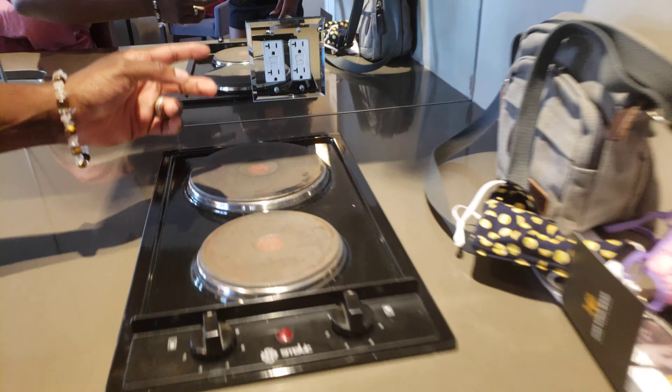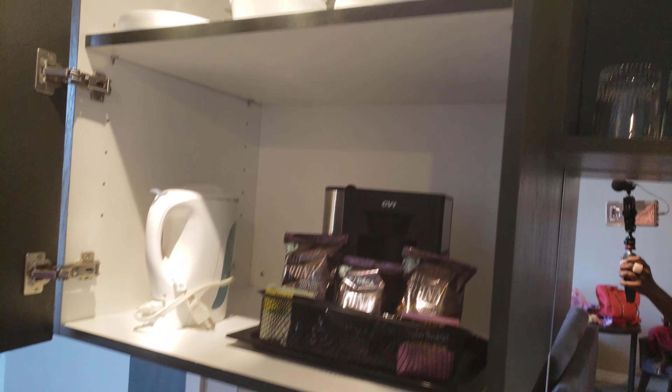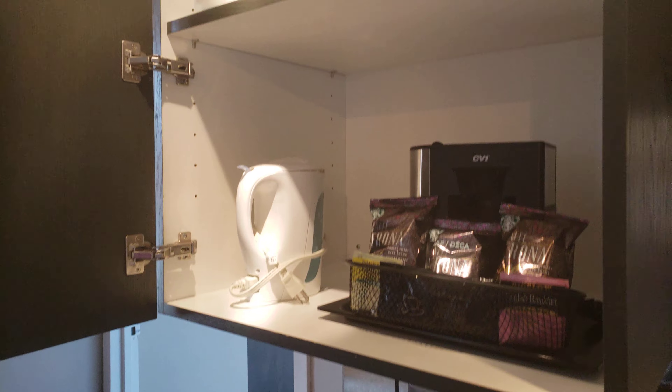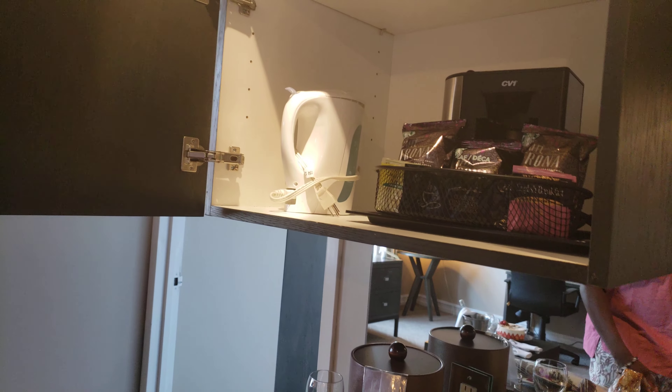They give us a stove top with a venting system, so you can actually cook a whole meal — it vents right out of here. As you can see, there's the vent up there, which is awesome. And they give you a whole supply of pots and plates.